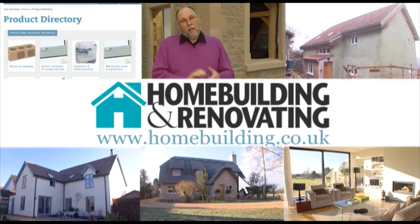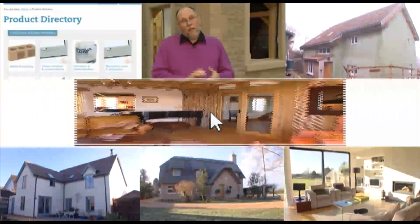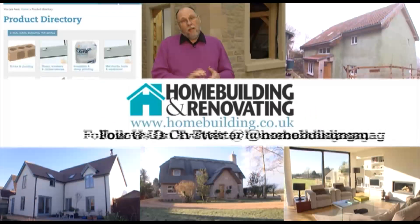There's Homebuilding TV, the supplier directory, discussion forums and more. Join us today on homebuilding.co.uk.